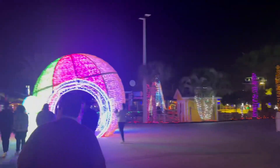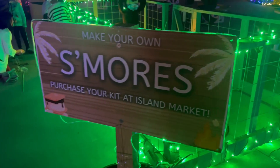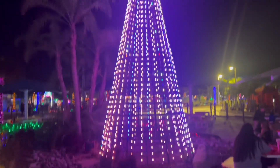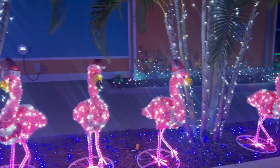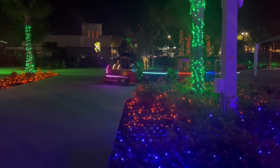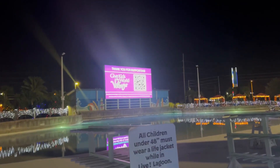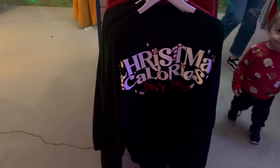That one's really pretty. A s'mores kit is available for purchase. The flamingos are really Orlando. Another light tunnel — there's a little kitty light-up train going around the park. All the proceeds tonight go to Give Kids the World. Christmas calories don't count!